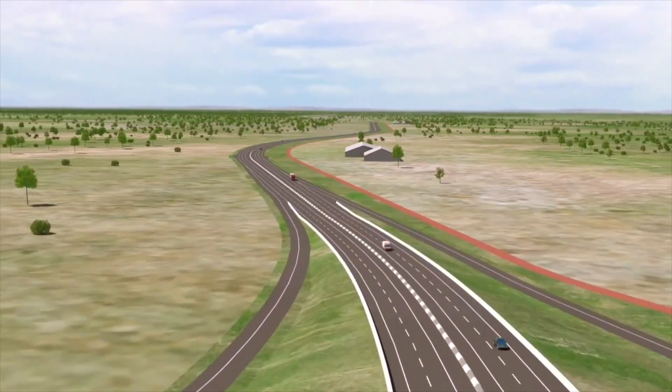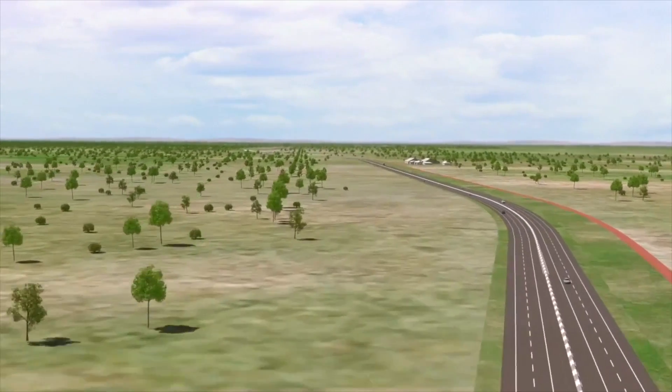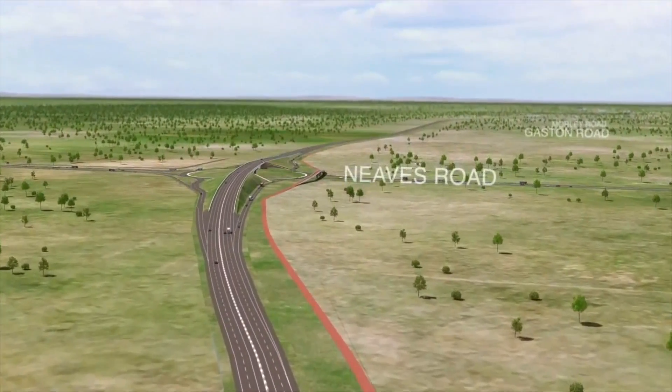Cyclists and pedestrians will enjoy safer and more pleasant journeys using the four-metre-wide shared path alongside Tonkin Highway. Heading north, Tonkin Highway travels over Neves Road.